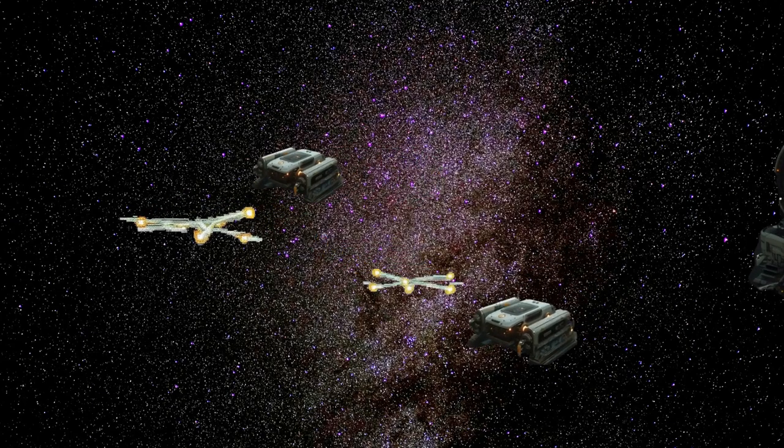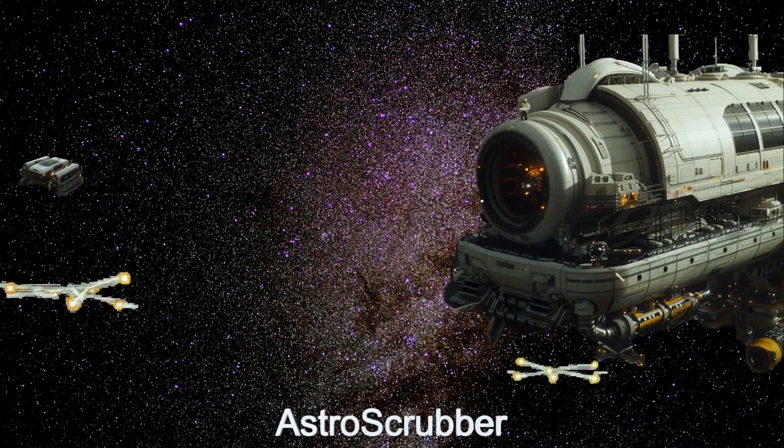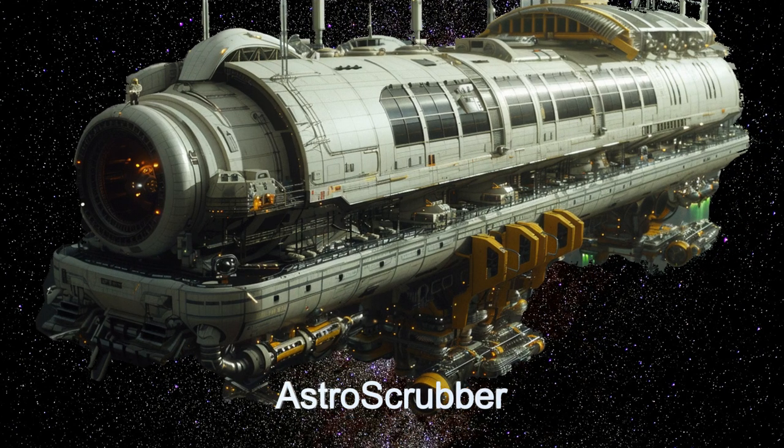Welcome to the Daily Spaceship video series. Today, we dive into the Astro Scrubber, an advanced alien spaceship from the planet GJ3138B.